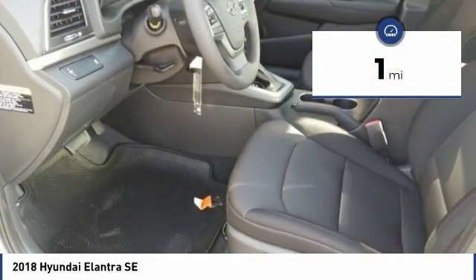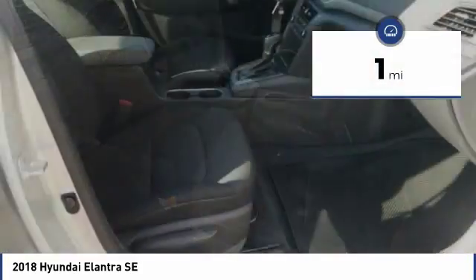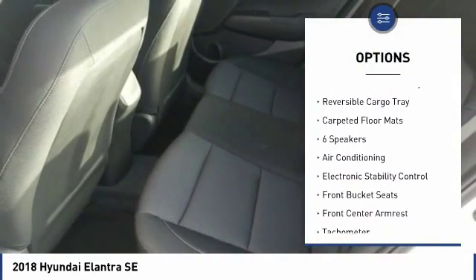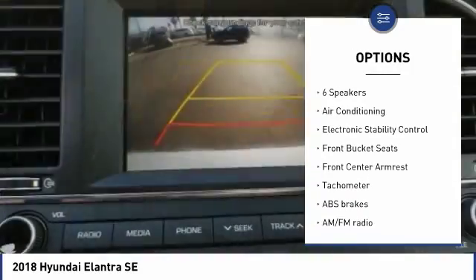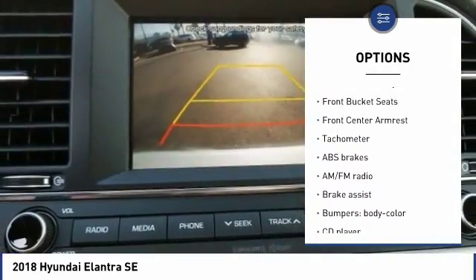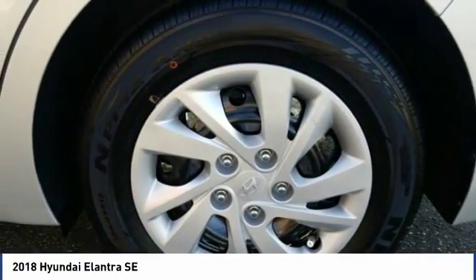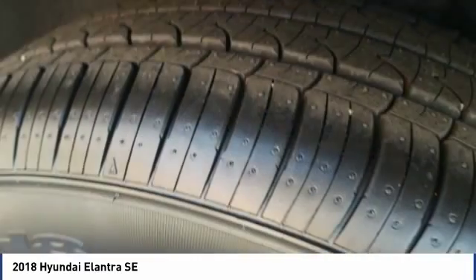This vehicle has less than 100 miles. Here are some of this vehicle's great options: traction control, air conditioning, dual airbags, power steering, AM-FM stereo with CD player, electronic stability control, power windows, rear window defroster, and security system.